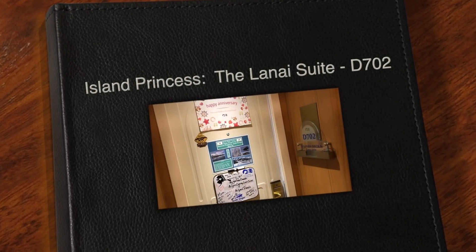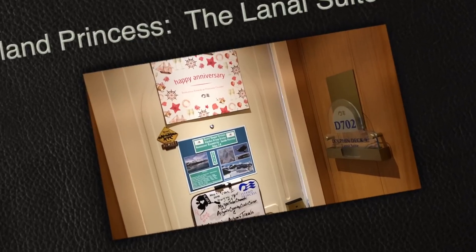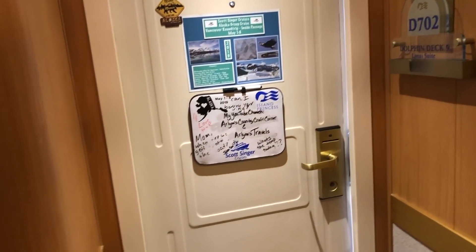Hi everyone, Arlen here. Welcome back to my Country Craft Corner and Arlen's Truffles. How in the world are you guys doing today? It is so good to see you again, and thank you so much for stopping back by to see what I'm up to.